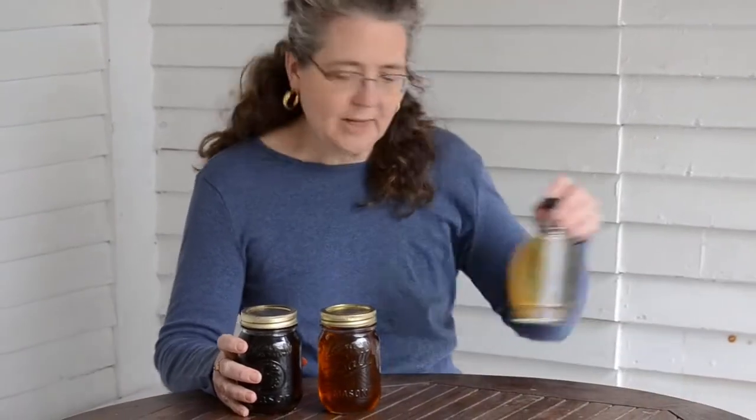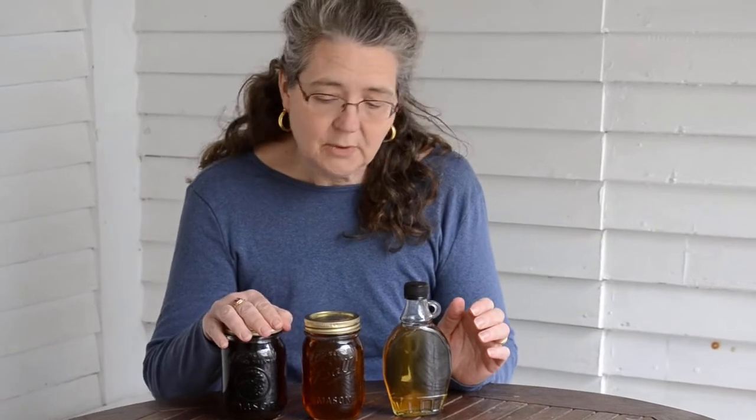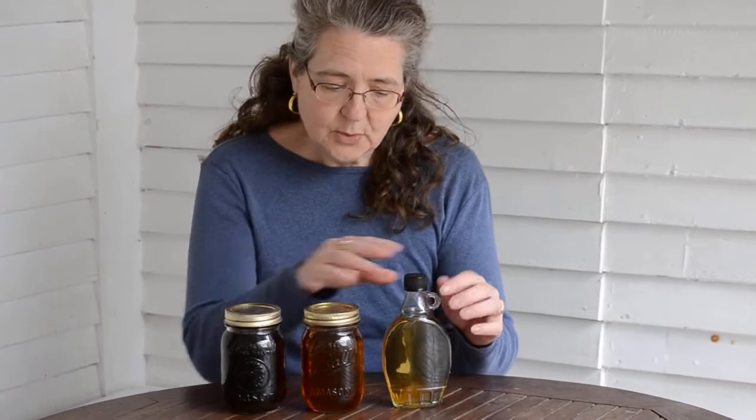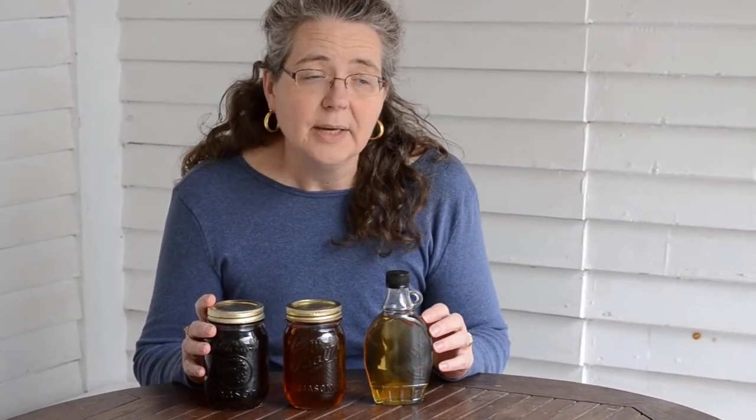I have three different varieties of syrup that we've made over the years. This one was the very end of the batch a few years ago, and this was the beginning of the batch this year. But the color depends a lot on the sugar content, how much you boil down the sap, and the time of year as well.